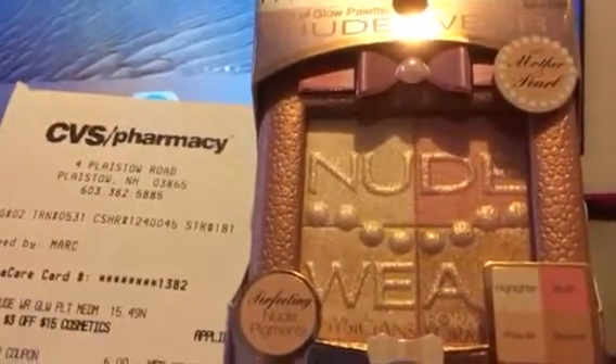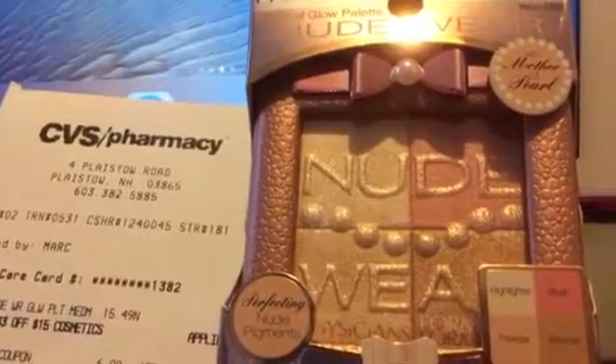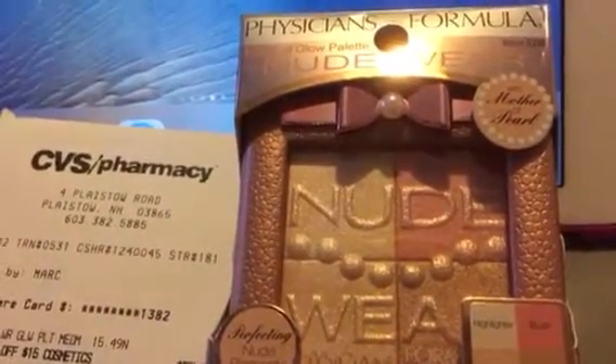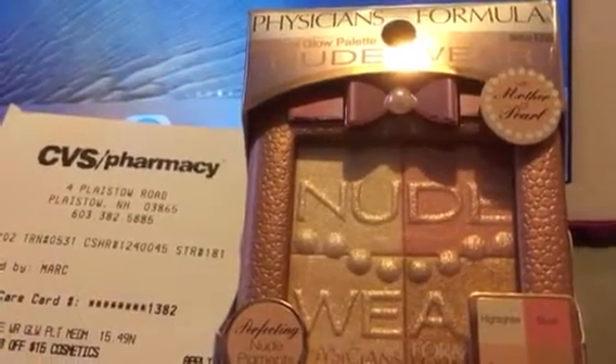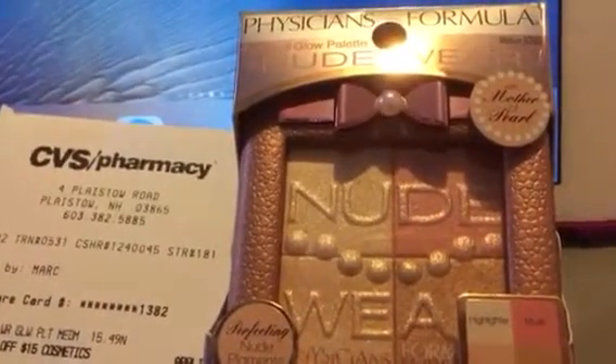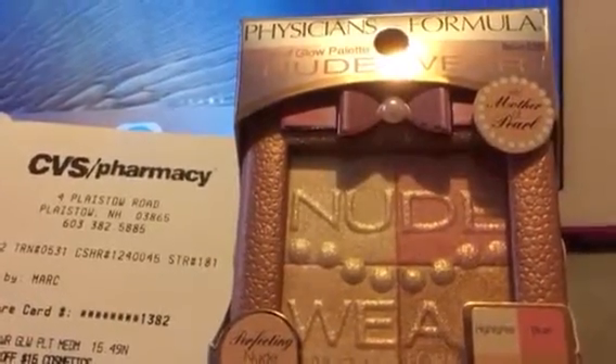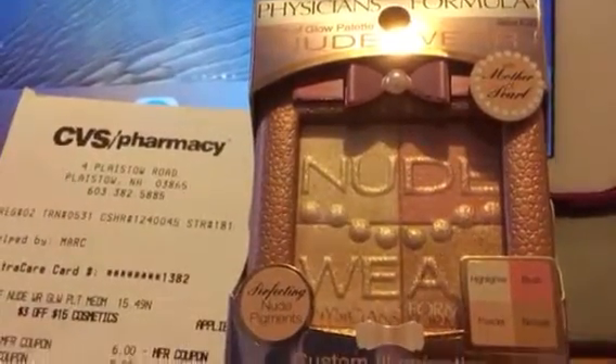Pretty good deal. If you have any other coupons, some Peely coupons are around for Physician's Formula, but there was nothing online to print out or in the inserts. So you'd probably end up paying about $2.50 for this really nice makeup palette.